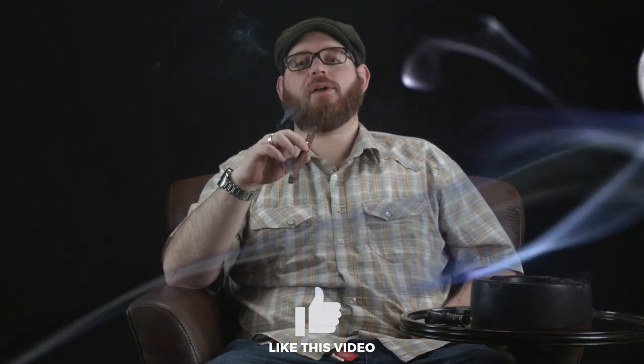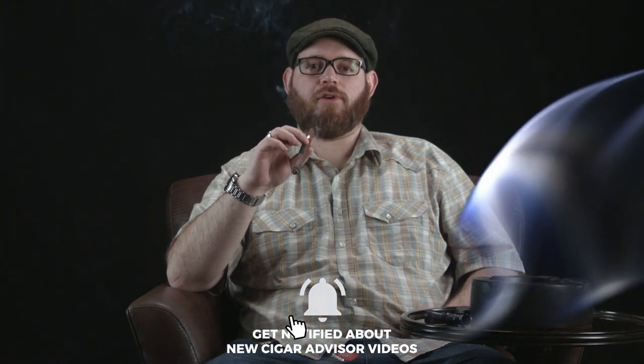If you liked this video, please drop us a like and subscribe, and click on the bell to be notified any time we release new content here on YouTube. And don't forget, you can check us out on Facebook, Instagram, and Twitter for Cigar Advisor's daily cigar tips, tricks, and advice. Thanks for watching, and I'll see you in the next video.